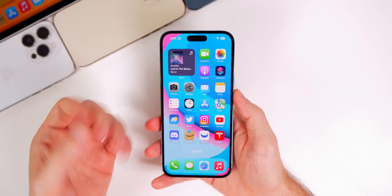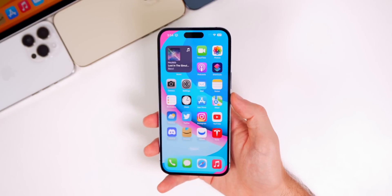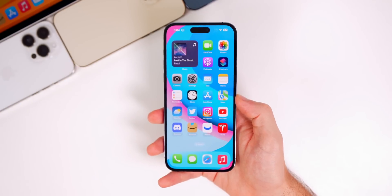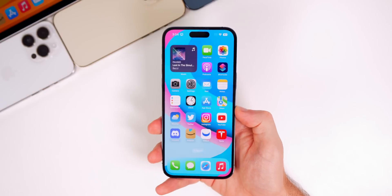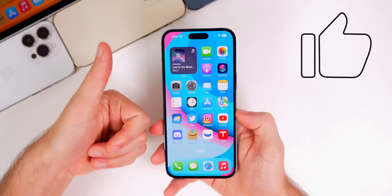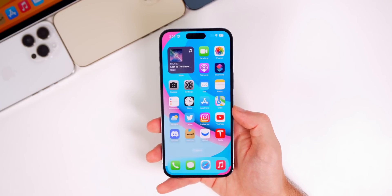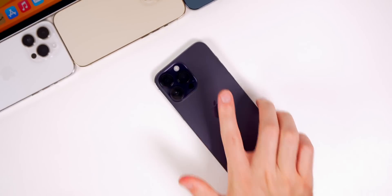That's everything for iOS 16.1 beta 2. There are likely more features I haven't discovered yet, which I'll cover in my Apple Weekly series on Saturday. If you enjoyed this video, please give it a thumbs up and subscribe for more iOS 16 and iPhone 14 coverage.